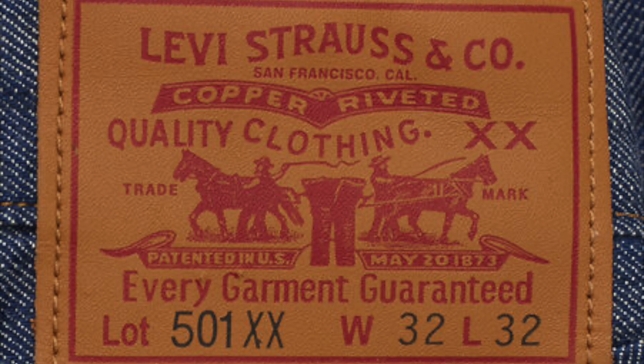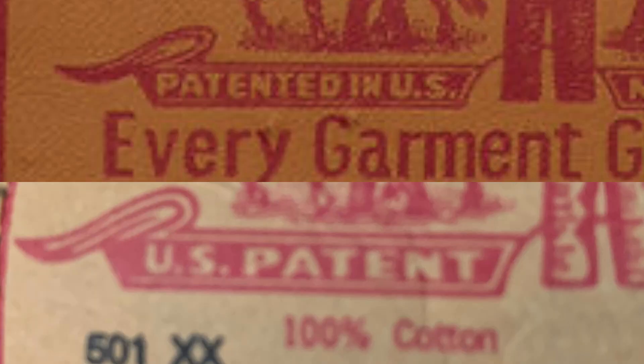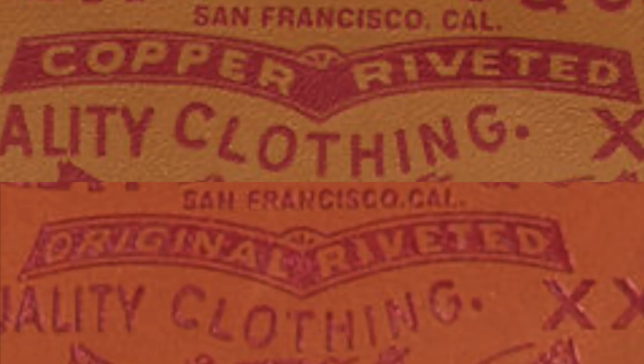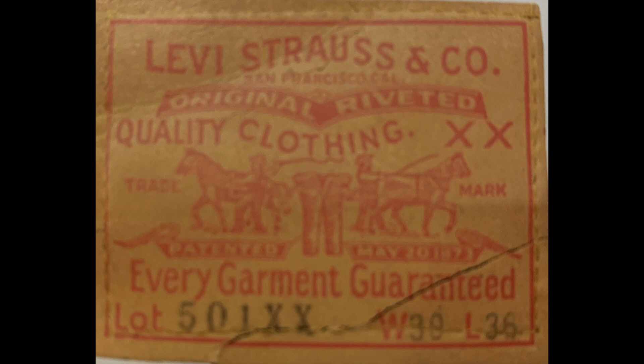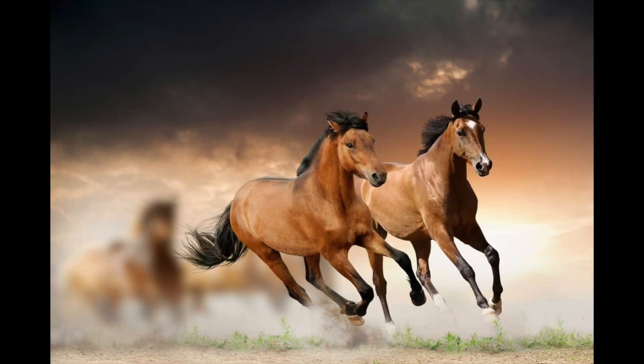Here's a quick recap of when the text of the patch changes: 'Patented USA' changes to 'Patented' in the 1920s, but 'in USA' comes back later in the '60s. 'Copper riveted' changes to 'original riveted' in the 1940s war years. The leather patch is replaced by a paper patch in 1955. 'Every garment guaranteed' is removed in 1963. In 1966 the Double X was removed from the lot numbers. 1970 was the first year to have the tear-off tab.